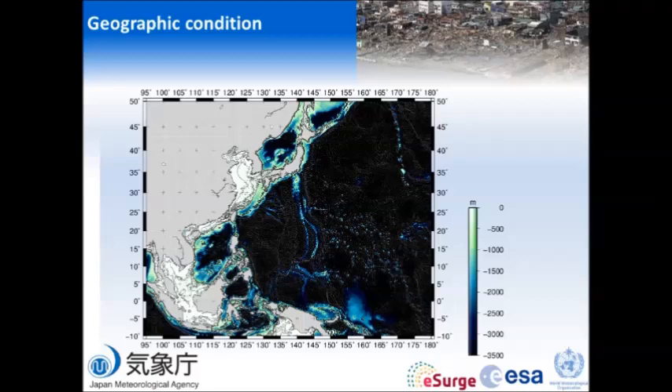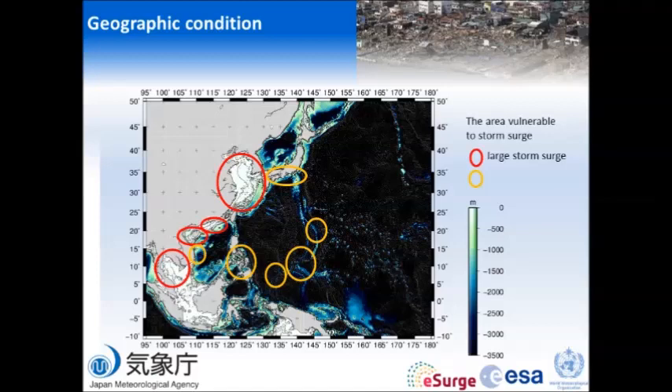Next, I'll show you the geographic situation. This is the topography in this region. Storm surge is usually generated in shallow water areas. Especially if the shallow water area is wide, a large storm surge is expected — you can see there are several such regions. However, there are also areas where the shallow water is not so wide, yet typhoons hit these areas and storm surge still occurs.